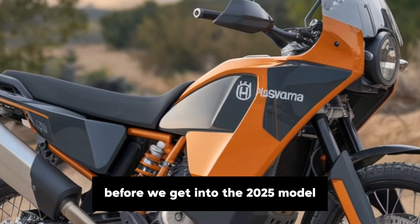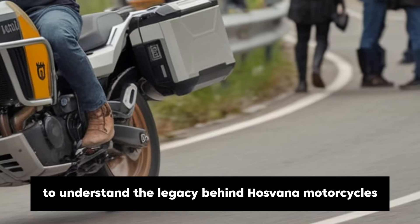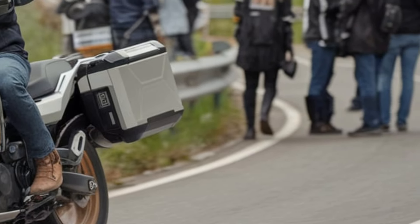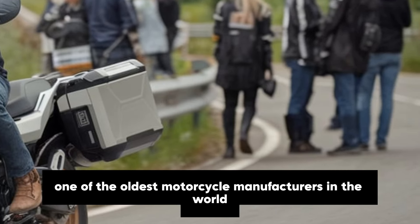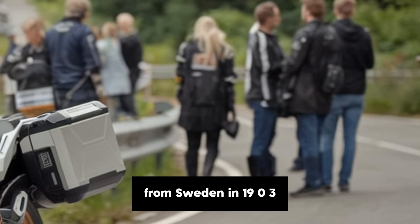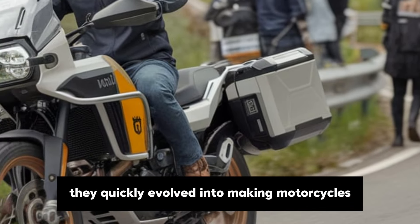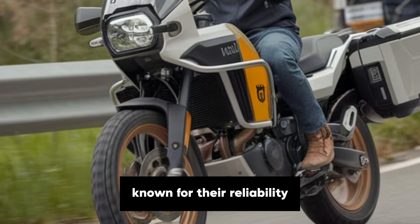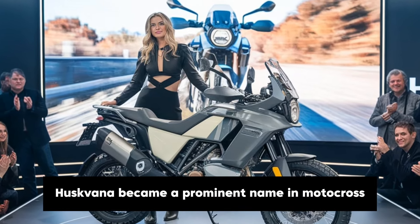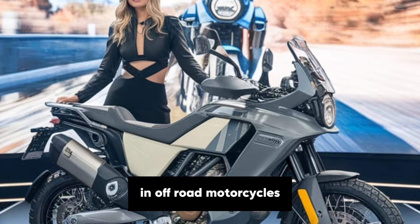Before we get into the 2025 model, let's take a quick trip back in time to understand the legacy behind Husqvarna motorcycles and how the Norden 901 series came to life. Husqvarna, one of the oldest motorcycle manufacturers in the world, began its journey in Sweden in 1903. While they initially focused on producing bicycles, they quickly evolved into making motorcycles known for their reliability and performance. Over the decades, Husqvarna became a prominent name in motocross and enduro racing, which laid the foundation for their expertise in off-road motorcycles.